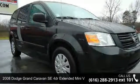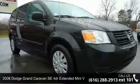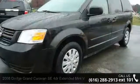Presenting the 2008 Dodge Grand Caravan. If you are looking for a first-rate auto, this one could be yours today.